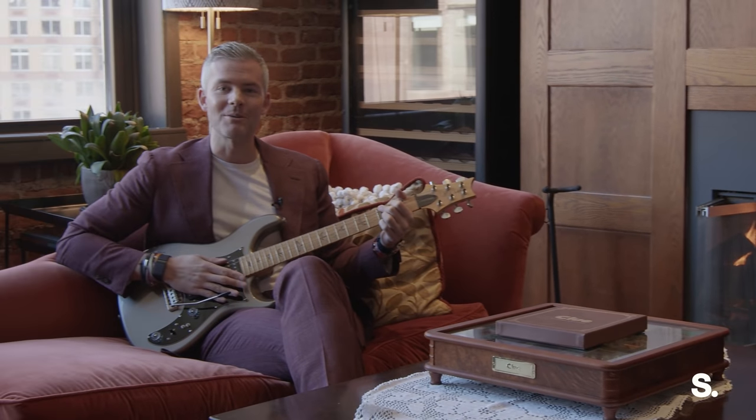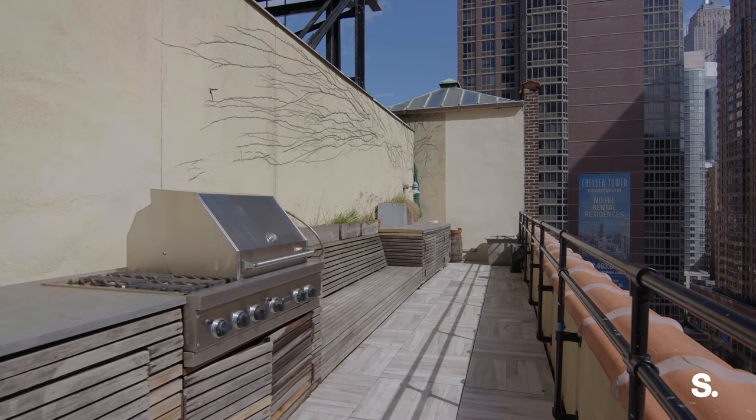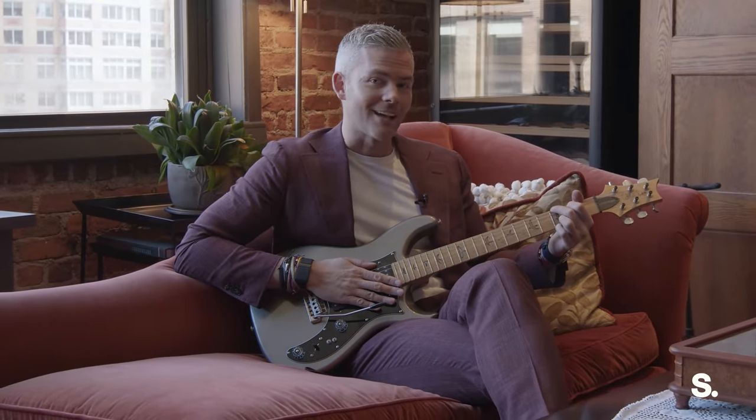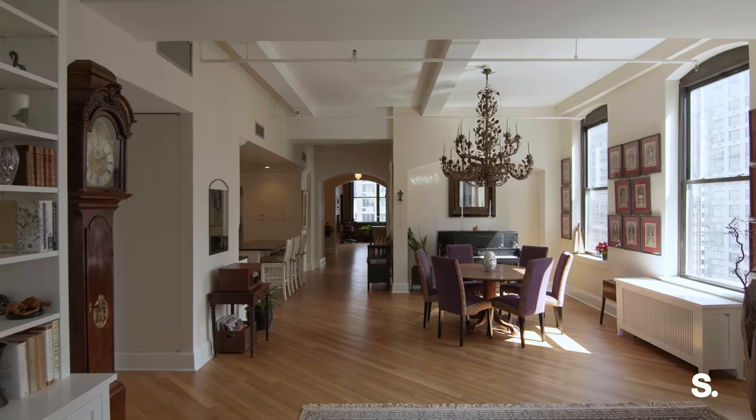Oh, hi. Welcome to the penthouse at 110 West 25th Street. This isn't even my guitar — it's the owner's guitar. They left so I could make this beautiful property tour for you, so I picked it up without asking. And I turned their fire on because this apartment is fire.